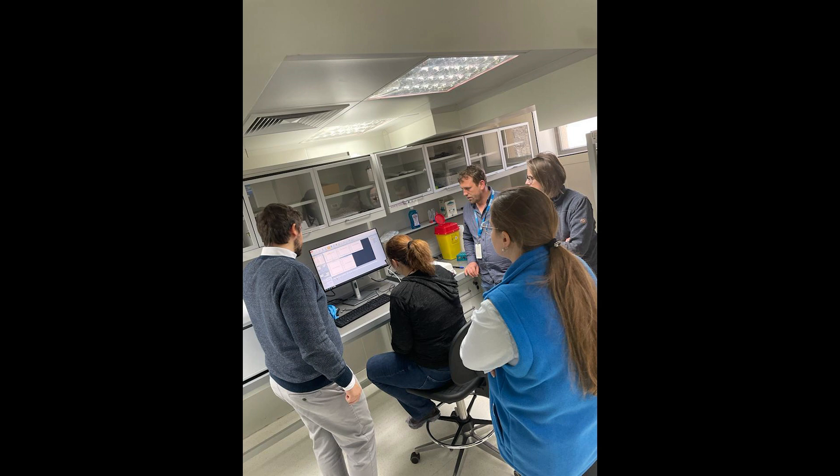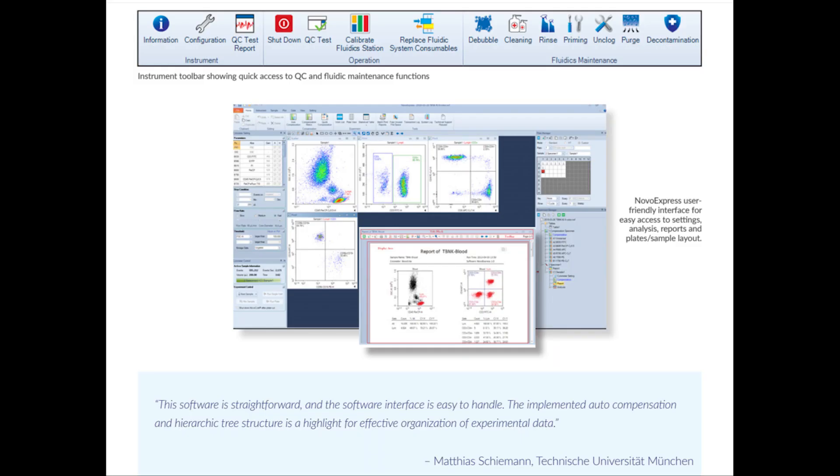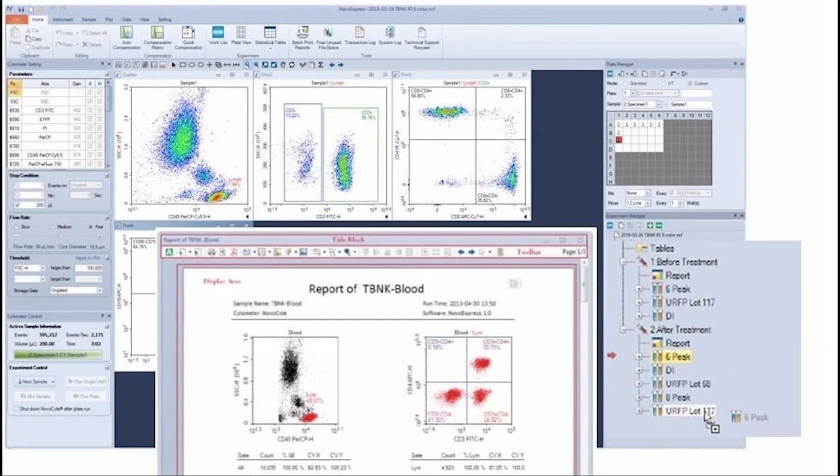This flow cytometer is very robust with fixed optical alignment and excellent detection of fluorescence, even for nanobeads. Using PMT detectors and 7.2 decades in logarithmic scale, there is no real need for voltage adjustment.